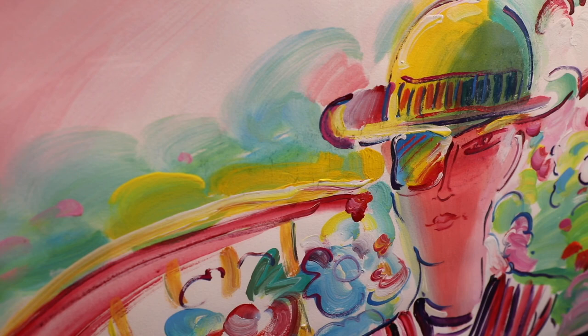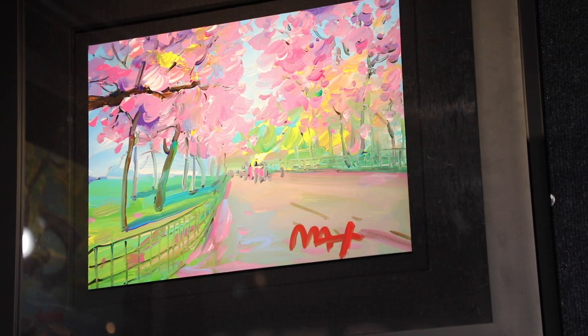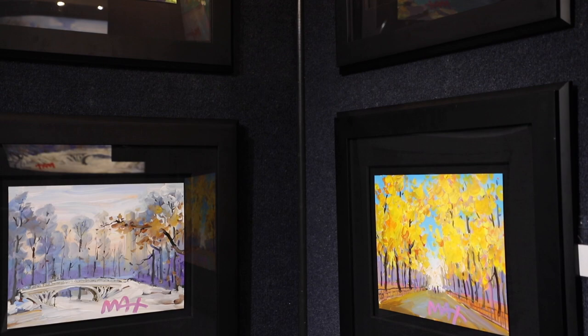What people would take away is the joy that Peter had in creating the art and the joy that he hopes they have with owning it — and creating an heirloom that could be passed down from one generation to the other, and that they all tell a story.